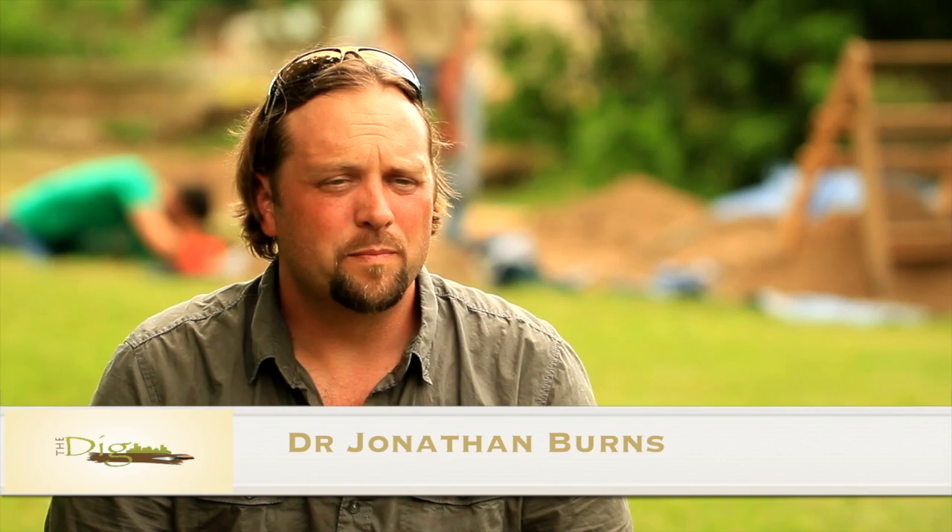My name is Dr. Jonathan Burns. I am a professor at Juniata College and Penn State. I'm also the Penn State field instructor for the Fort Shirley site, so I'm the principal investigator.